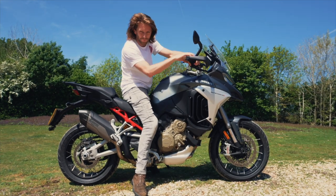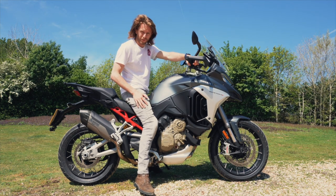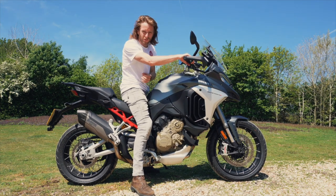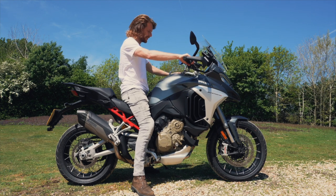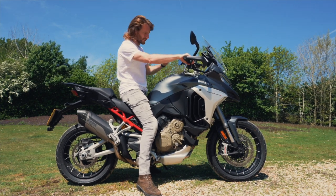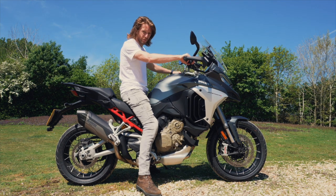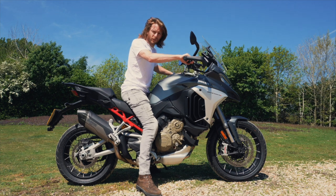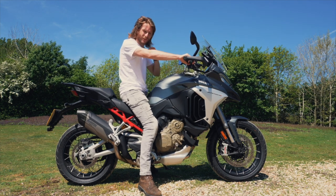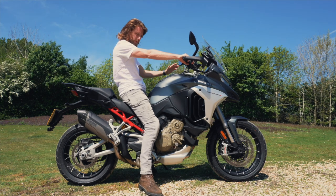Seat height: 840mm at the lowest setting, adjustable 20mm up to 860mm. This demo is in the lower setting at 840mm — I'm five-foot-nine and I can just about flat-foot it. It really feels like you're sitting in this bike, similar to the V2S Multistrada — nice high, wide handlebars, the screen comes up nice and high, and you feel quite over the front end. That's slightly different to the other adventure bikes ergonomically, and it's a good feeling — you can sort of push the front end down.